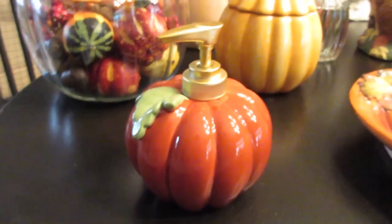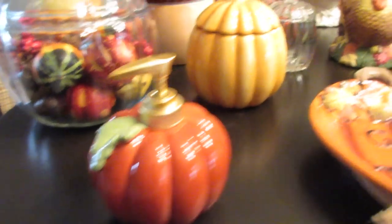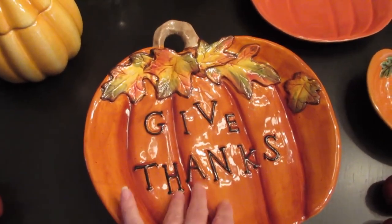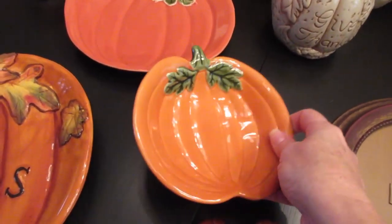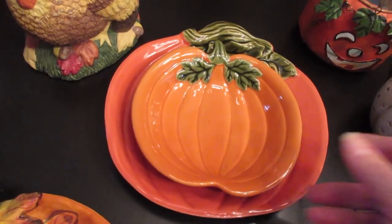I recently purchased this cute little soap pump — I think it was in a thrift store haul not too long ago. Then I have these really cute pumpkin plates: this one is a recent purchase that says 'give thanks,' and this one is more like a bowl — a little deeper than a regular plate. Then I have this other plate, and they're obviously two different shades of orange with two different pumpkin designs.